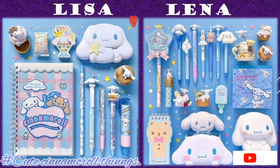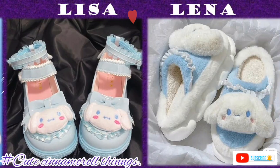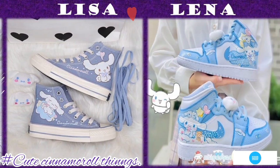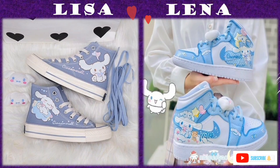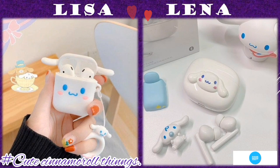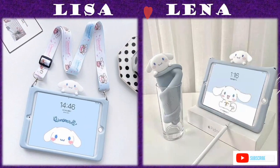When it comes to a compilation, we normally put various different collections of things together in one edition. In this compilation, we are sharing various cute amazing Cinnamoroll things.